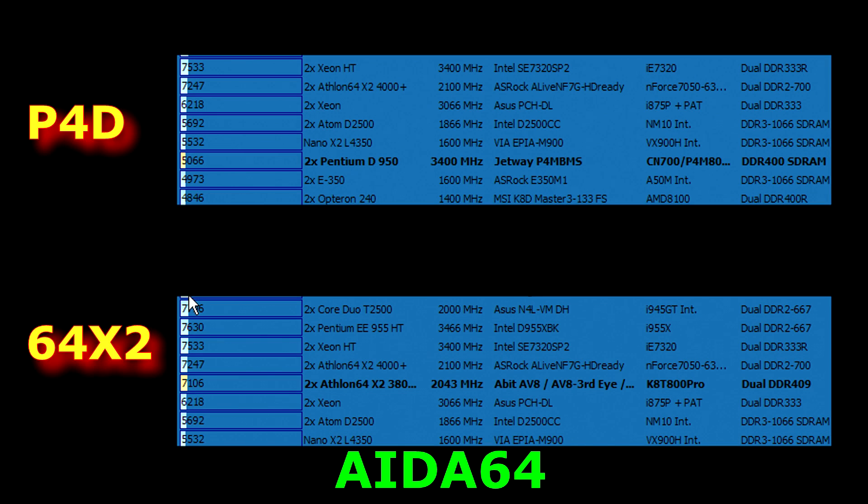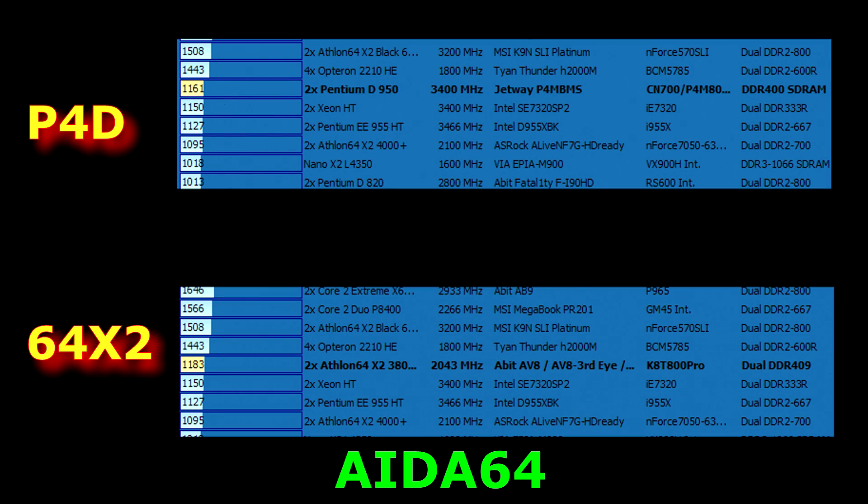In the CPU Queen test on the 8x64 Extreme, you can see the Pentium D is scoring 5,066 marks versus the Athlon's 7,106 marks — the Athlon definitely has an edge in CPU performance here. In the floating point test, the Intel Pentium D is scoring 1,161 marks and the Athlon 64 is scoring 1,183 marks, so they're pretty close to each other there.